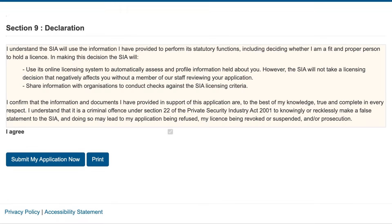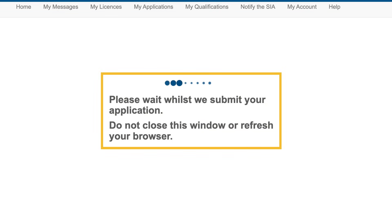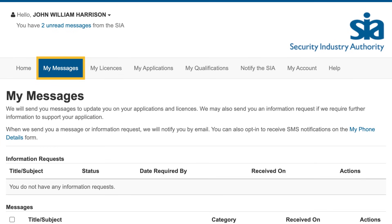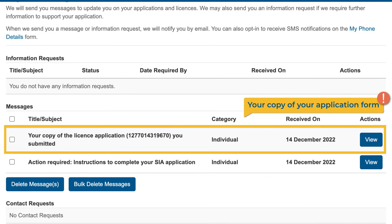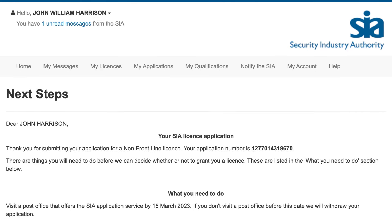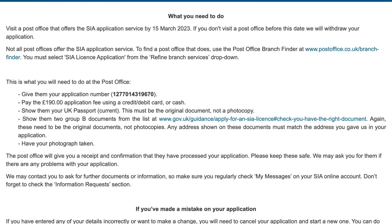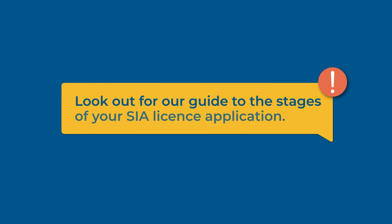If everything is correct, select the 'Submit my application now' button. We will complete some identity checks — you may need to wait a few moments while we do this. Do not close or refresh the page whilst we do these checks. We will send a copy of your licence application to the 'My Messages' tab on your account. We then give you instructions on what to do next. These instructions will depend on the information you have given us and the results of the identity checks. We provide a guide to the stages of your SIA licence application in another video — select the link in the video description for more information.